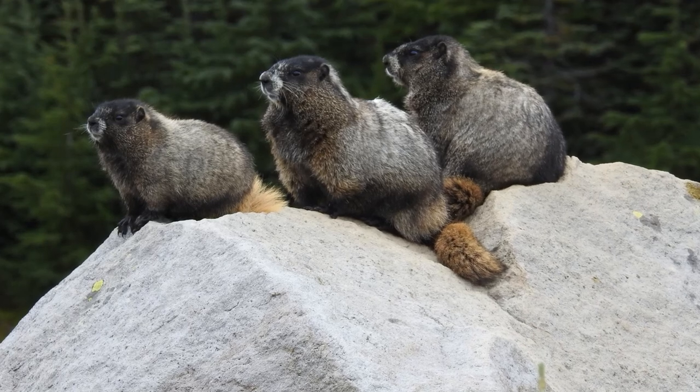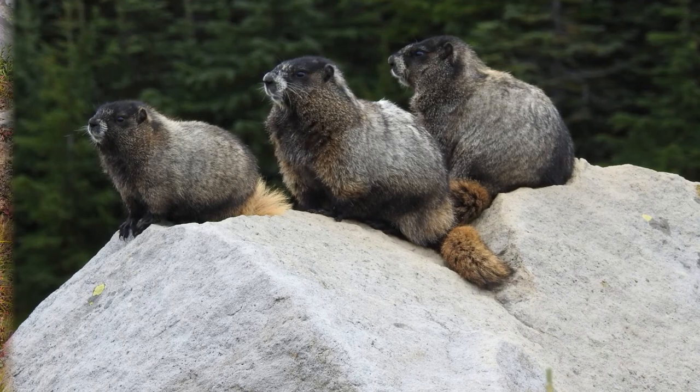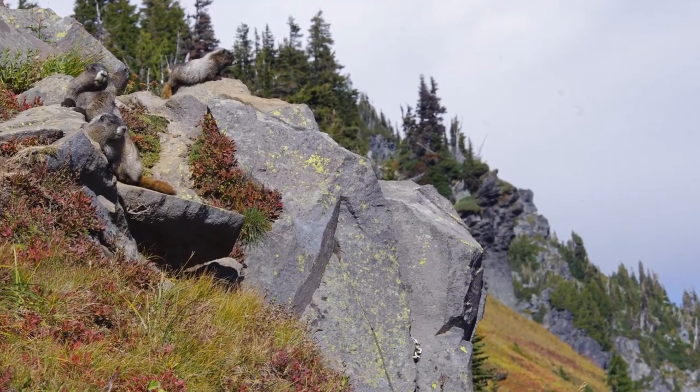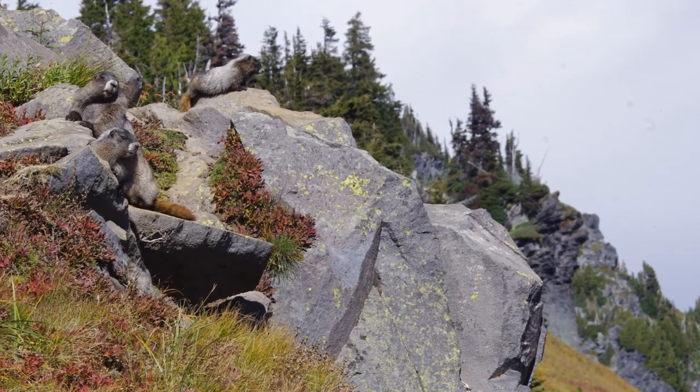Hoary Marmots often only have babies every other year depending on food abundance. The young stay with the mom in big families for about two years, after which they'll go off to find their own territory and start their own families.